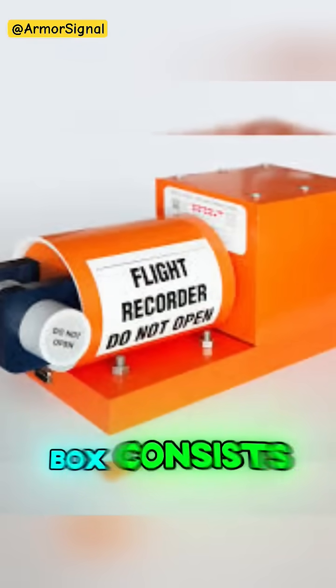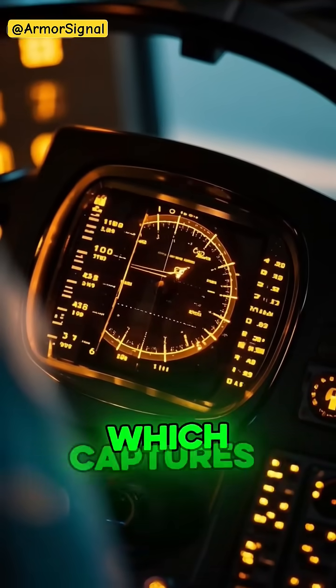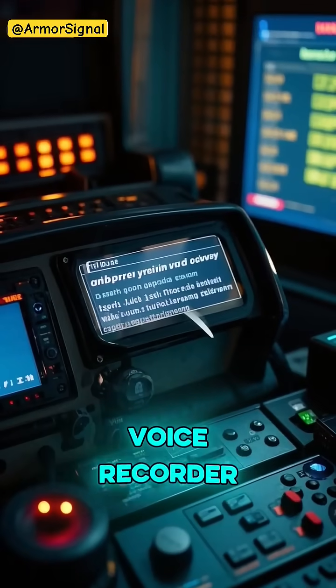The Black Box consists of two separate units. First, there's the Flight Data Recorder, which captures everything from altitude and speed to engine performance. Then there's the Cockpit Voice Recorder, recording all communications between pilots and air traffic control.